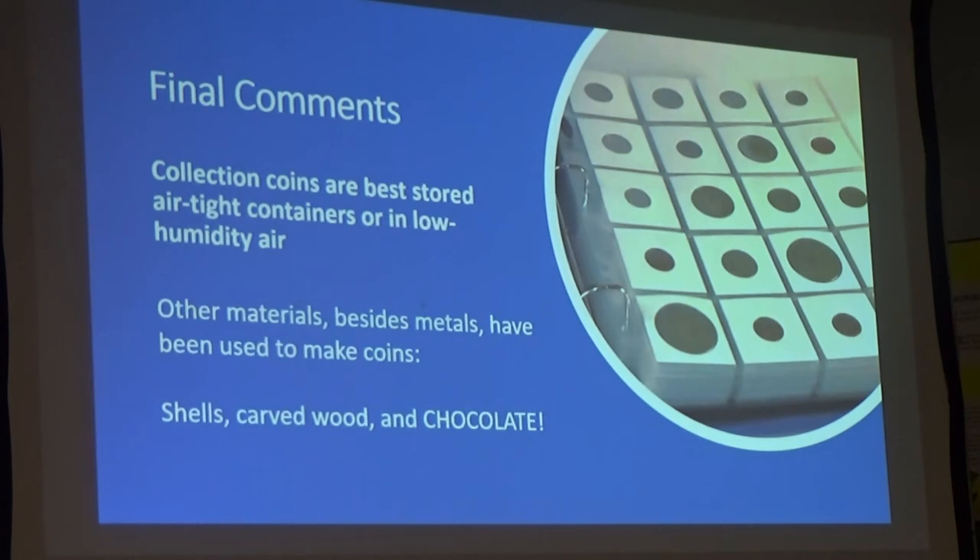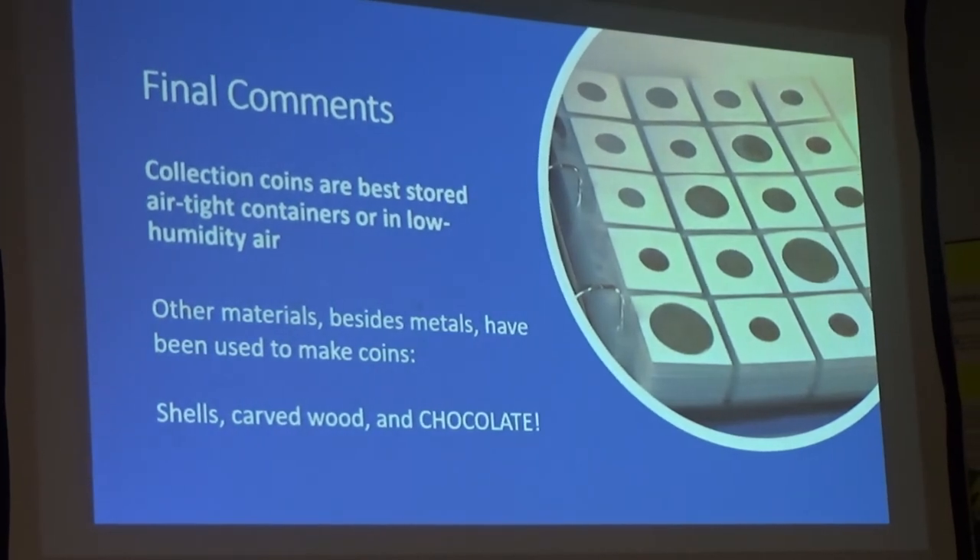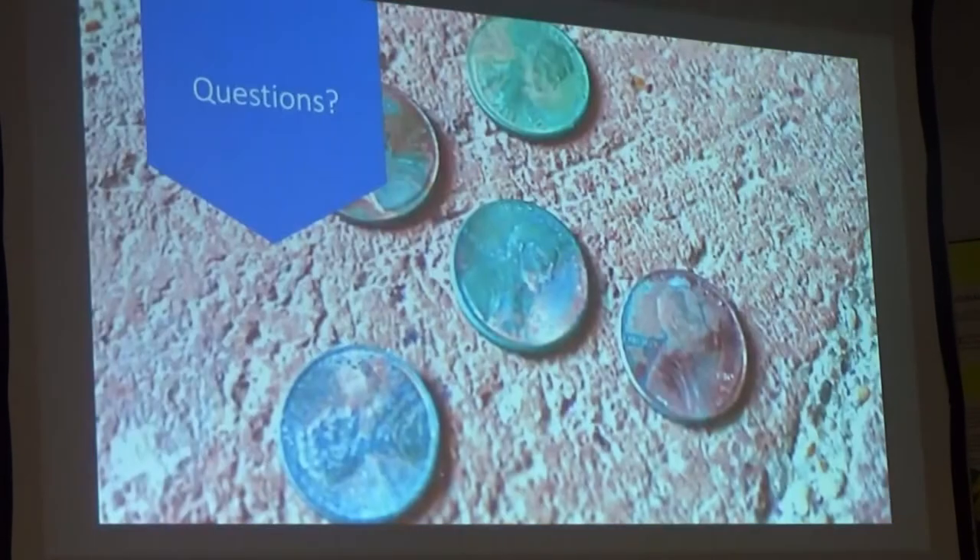Besides metals, which we've discussed tonight, there are other types of coins — wooden coins, shells, and, just as a laugher, chocolate coins that we got for Christmas time. I will now entertain any questions.